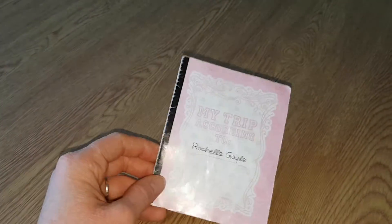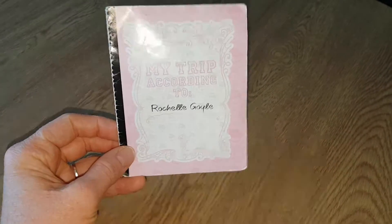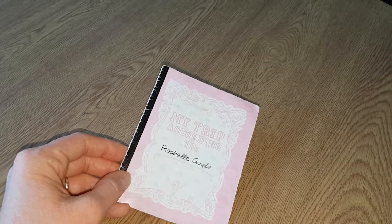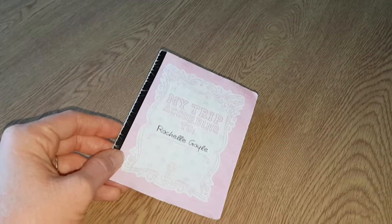So yeah, it's pretty cool. Let me know what you thought of Rochelle — she's upstairs. Comment, like, and subscribe. Bye!